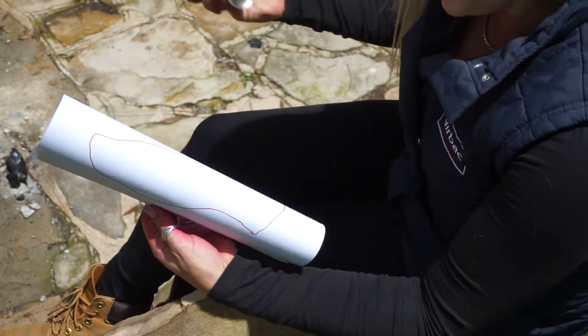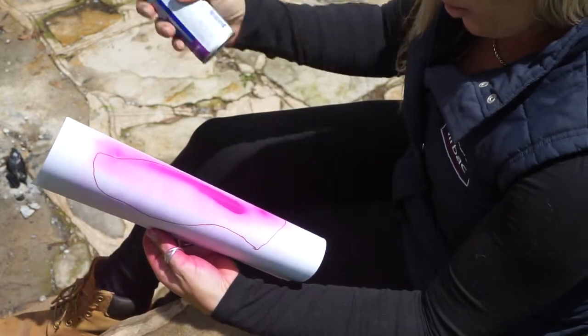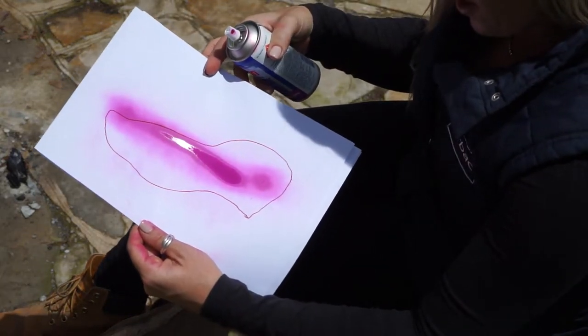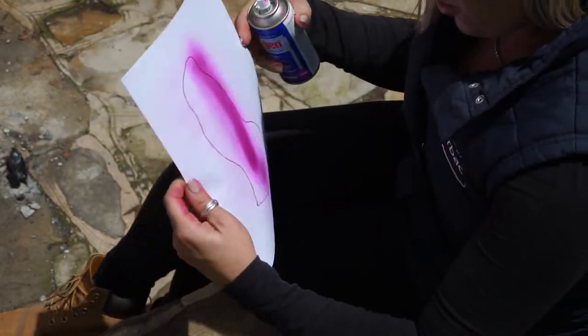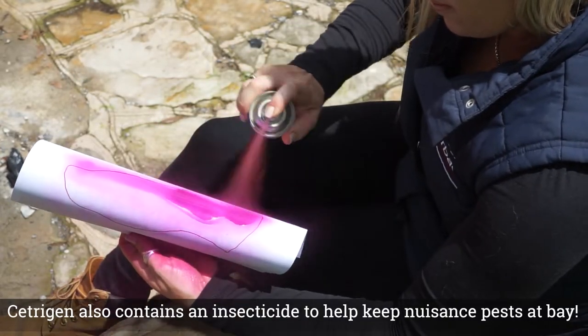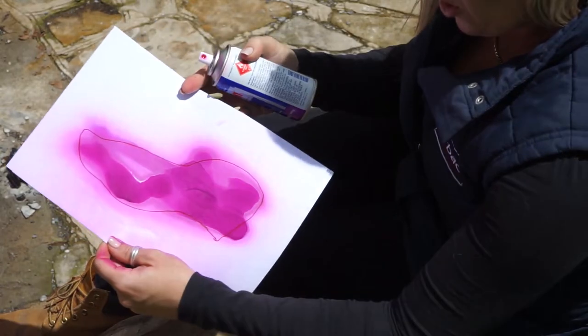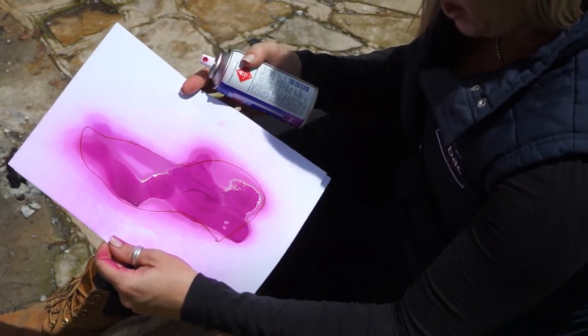When you apply cetrogen, the purple spray allows us to see exactly where we've treated and exactly where we've missed. So it allows thorough coverage of the affected area and better healing with the antiseptic and antibacterial properties.